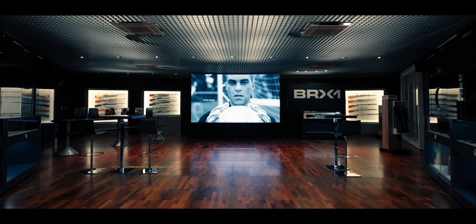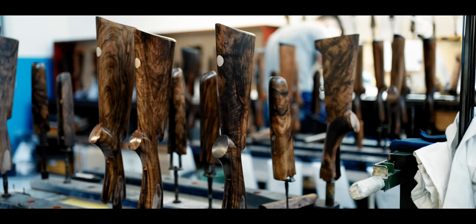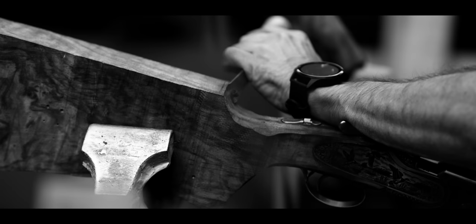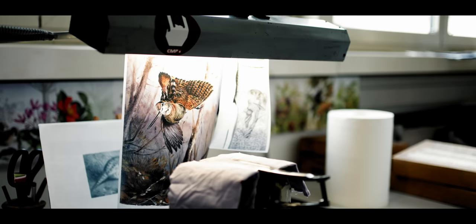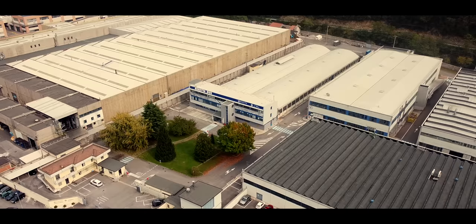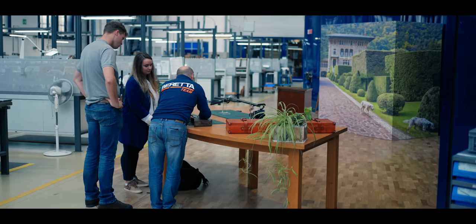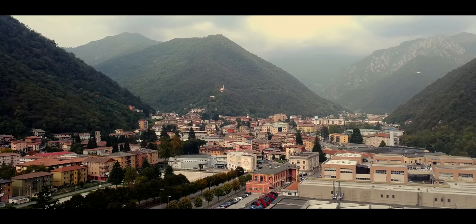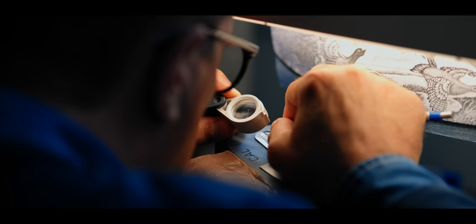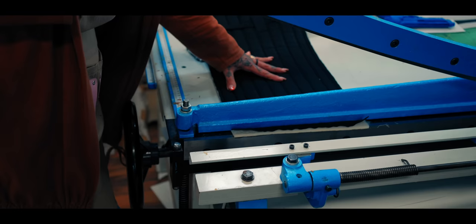The Beretta Company have always believed in craftsmanship. And although they have invested in technology in order to keep their guns affordable, they never want to lose this all-important piece of their heritage. To this effect, they created Beretta Due, a second premises just down the road from the main factory. Beretta Due is home to their master gunsmiths, master engravers, and an array of other master craftsmen.